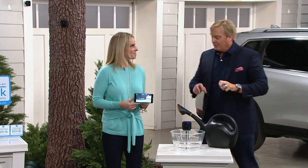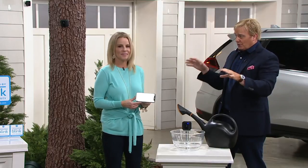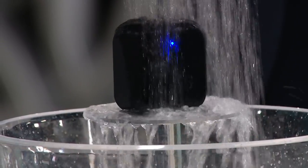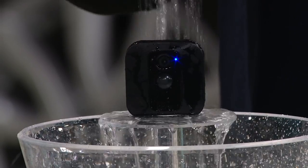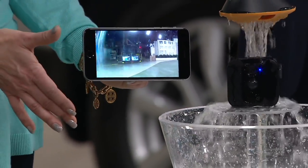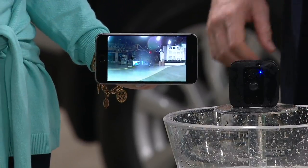If you already have Blink, can you buy today's special value and add these three cameras to the system you already have with no disruption? Absolutely. You're just going to add those three additional cameras to the account you already have, and then you would have a total of seven cameras. Will it work if it's raining or snowing outside? Completely weatherproof. Rain, snow, sleet — it will handle almost any temperature conditions. As soon as that water dries up, it goes right back to that high-definition view.